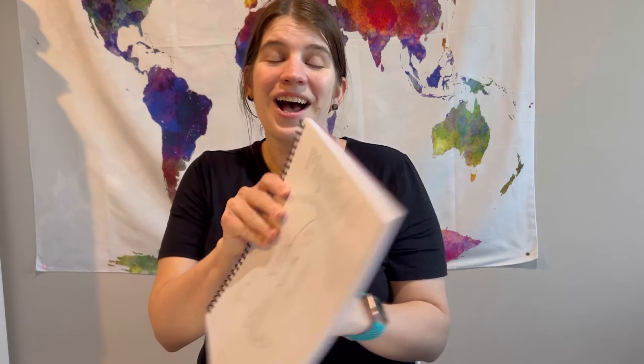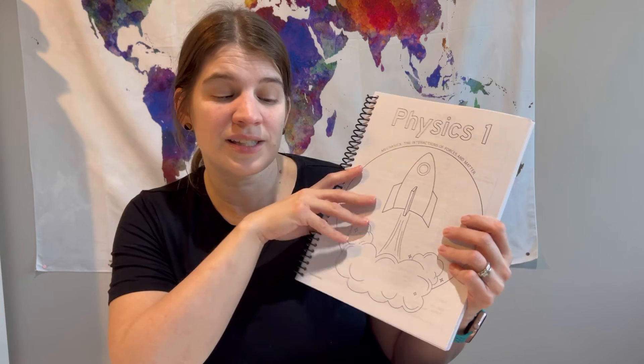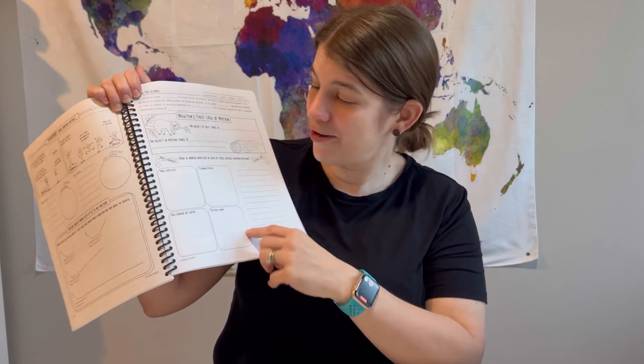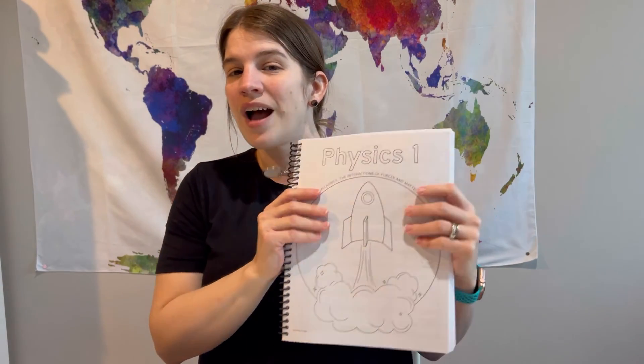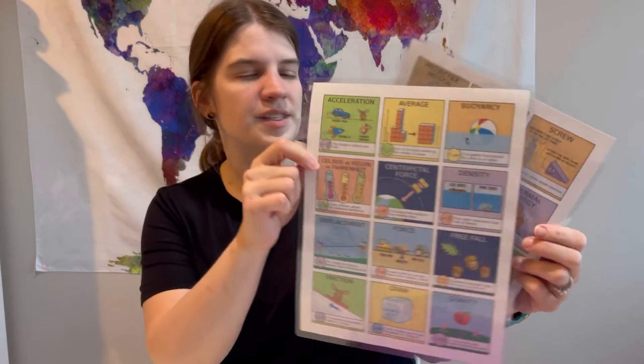She is really enjoying it, so we've picked out next year's curriculum too. She's going to continue with Science Mom and go into Physics 1 — they have a Biology 2, but she decided to switch to get a different science. These are meant to be about a semester long. I've heard from another mom on YouTube that Physics is pretty intense, so we'll see. They also have printable physics cards, kind of like a memory match game for physics terms.